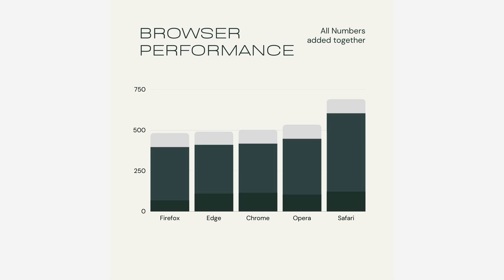Here is the final chart showing all the results. I have added the numbers up, and as you can see, Safari is significantly ahead of all the other browsers. And apparently, I am going to switch back to Safari again. It is clearly faster in all these tests, and it was so obvious that the test actually finished more than a minute faster on Safari than on the other browsers.